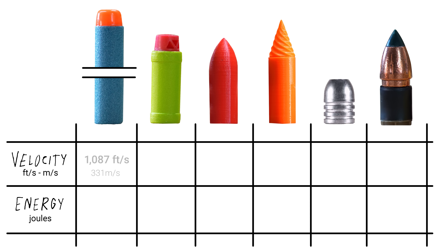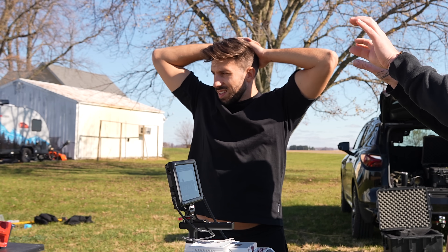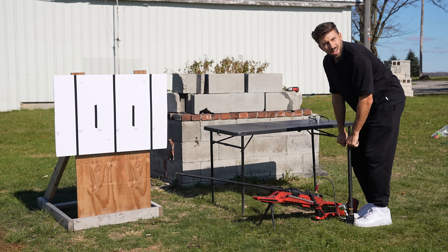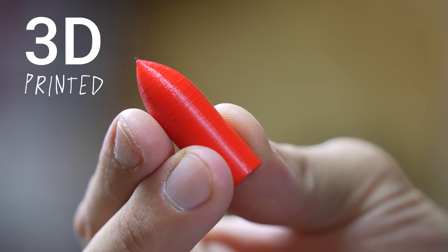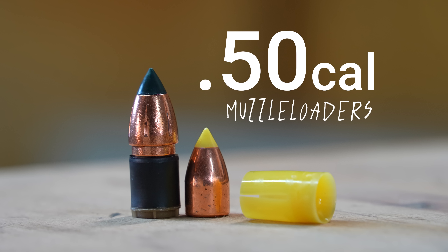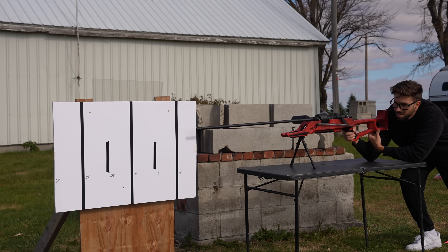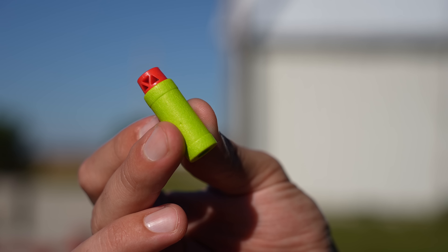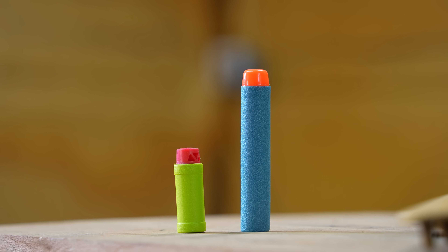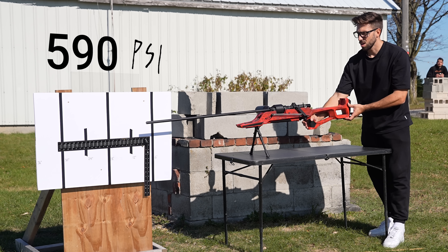The maximum speed of the original nerf darts for this test is 1087 feet per second. But I'm not gonna leave this place until I record a supersonic shot — I've gotta prove that this thing actually shoots supersonic stuff. The next projectiles I'm gonna use are gonna be very powerful, but they're also heavier and slower. So the last chance I have to record a supersonic shot is using the half-length darts — slightly lighter, and the materials should be much better quality than the original nerf darts.